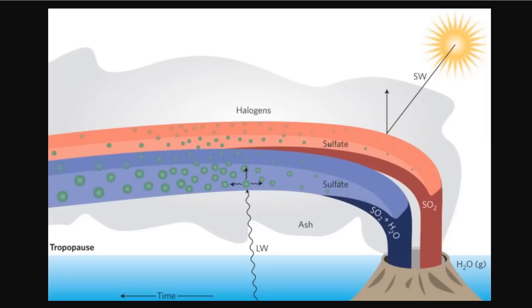You can see here, SO2 plus H2O gives you the plum hues, and SO2 and sulfate is the pinker hues.